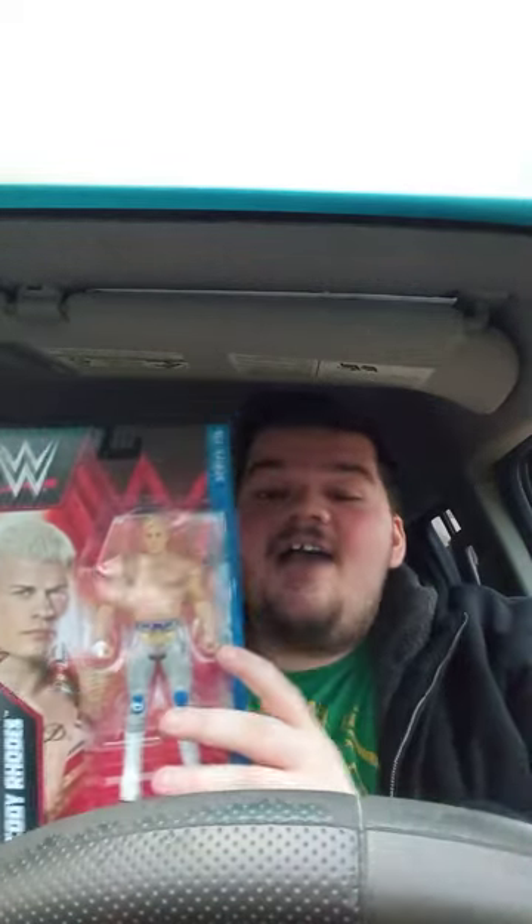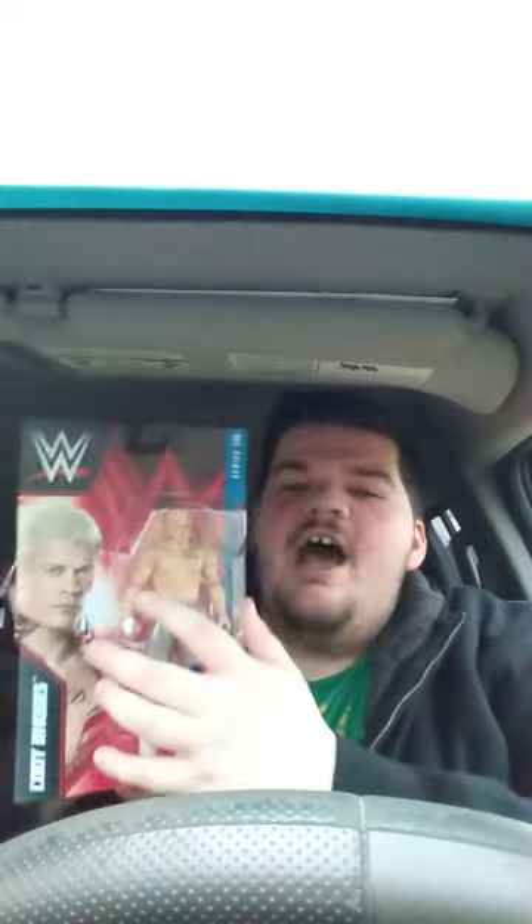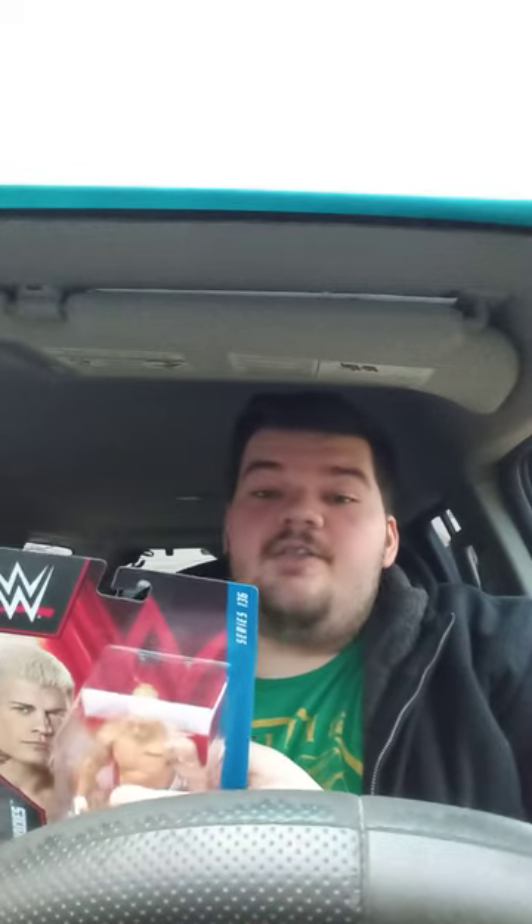Yes! I actually wanted this since it was released on Ringside Collectibles — finally, like seven years later, we actually got a new Cody Rhodes figure. Not the first time in line, because it wouldn't say first time in line. This is from Basic Series 136, they just got back in stock like last month, early December.